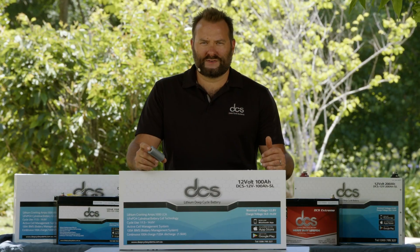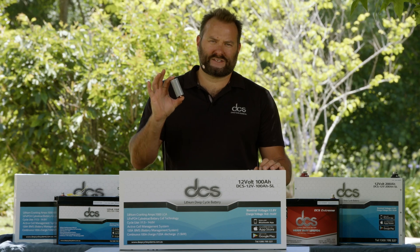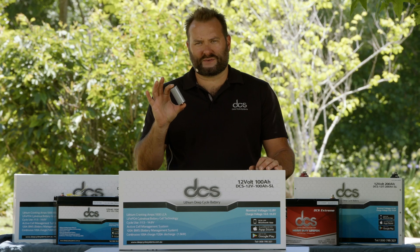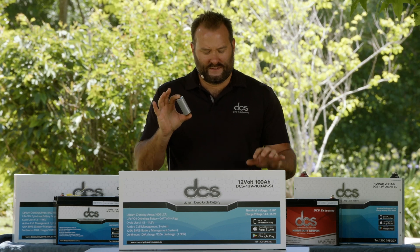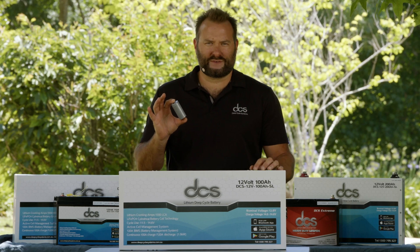Considering our 12 volt 100 amp hour slimline battery here, with a 1C charge and discharge rate we know we can charge this at 100 amps and discharge this battery pack at 100 amps. But these high performance cylindrical cells that we use inside all our marine batteries can support up to 3Cs of discharge, and we typically allow these batteries to go up to 2Cs.